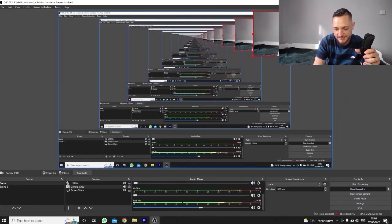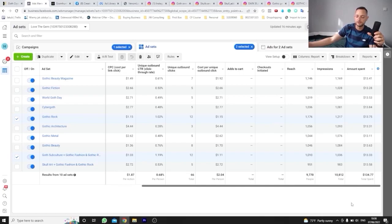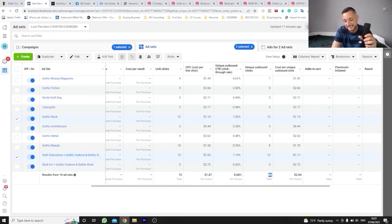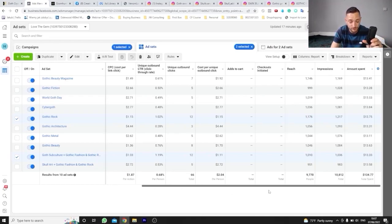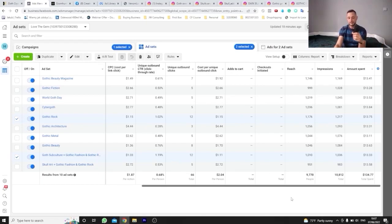Jumping into Facebook Ads Manager: so far I've spent almost $134 on this product, and the click-through rate is really low. I had 66 unique clicks or 72 clicks overall — not a lot of clicks. Only 3 add-to-carts for $134 spent. Two ad sets are doing a little bit better with slightly higher CTR, still low. I'm going to let it run for the rest of today, and if I don't get any sales I'm going to stop promoting this product and move on.